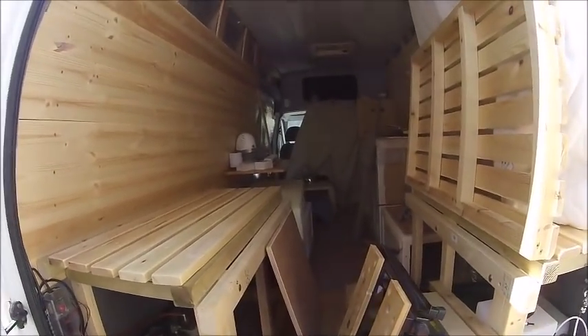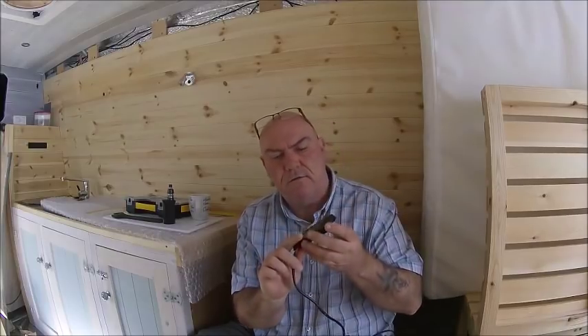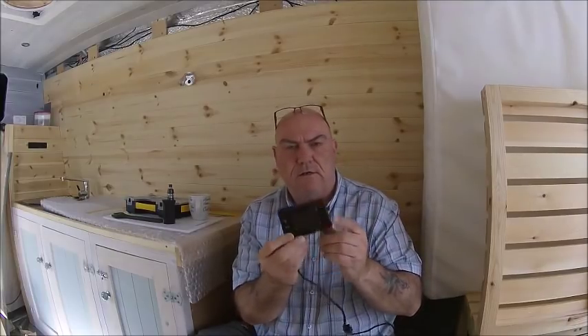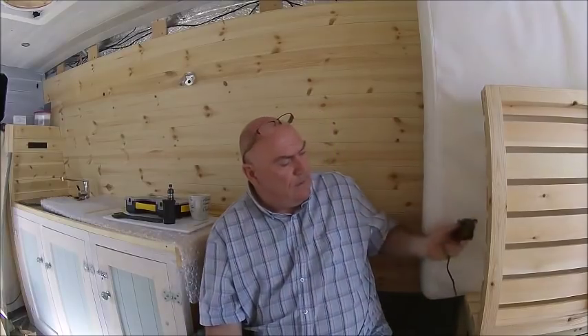The van's a right mess, isn't it? Let's go around the other side. So inside the front of the van, here's my controller for the diesel heater. That's got to be mounted up on the wall somewhere.